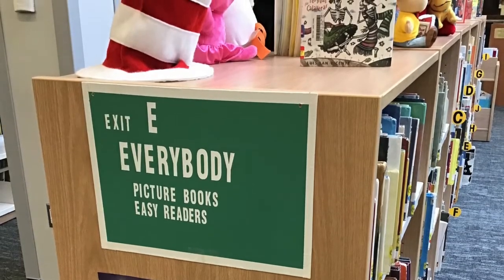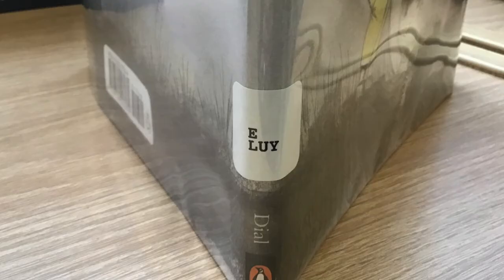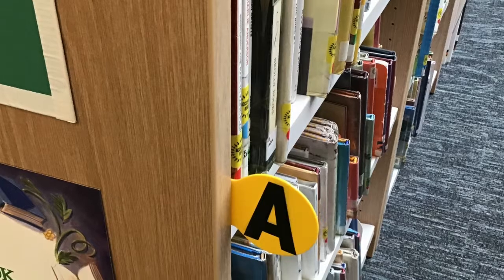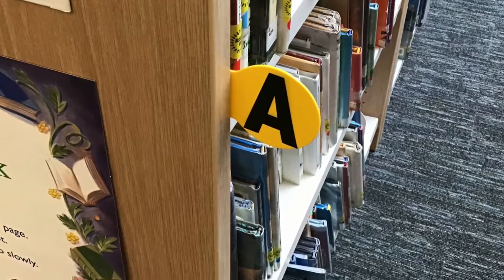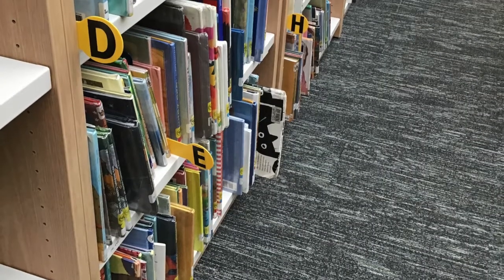Once you know to go to the Everybody section because you looked for the E on the spine label, you have to look at the bottom line of the call number. This one starts with an L, so I know I have to look at the yellow markers with the black letters to find the L. Remember, the spine label has the call number, and once you know where to go with the top line, you have to start looking for the bottom line letters.